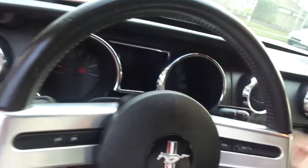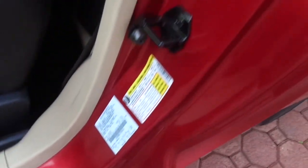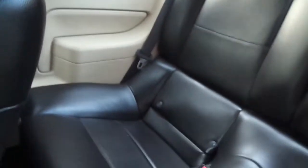All the door jams, door seals — everything is immaculate. What a buy. The paint is just gorgeous on it. The back seats look like nobody's ever been in them. All the panels, the headliner — it's just a really clean, excellent car. If it wasn't, I wouldn't be getting it.